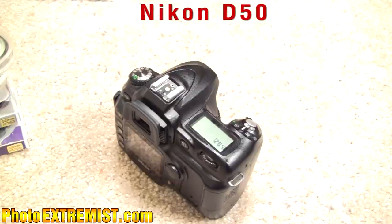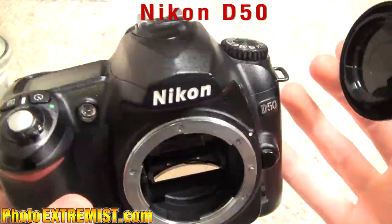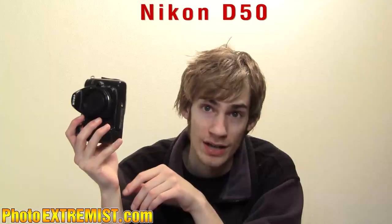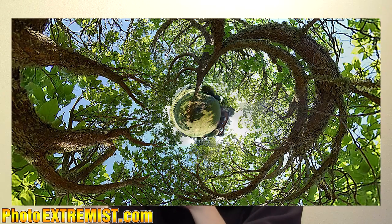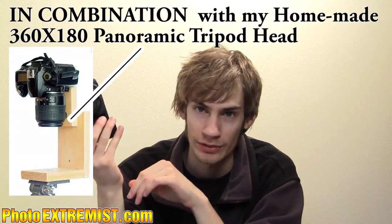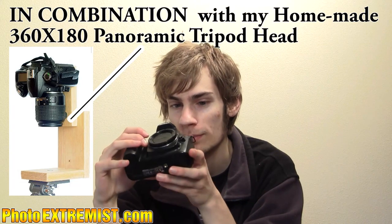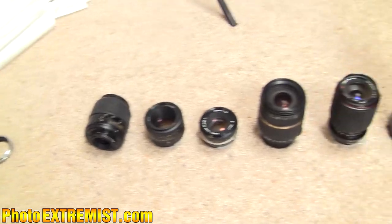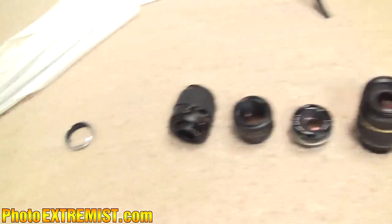My Nikon D50 — I still use this sometimes. It's really good for infrared stuff and also the 360-degree panoramic stuff that I do. This is kind of a specialty camera, six megapixels, and it was like one of the first Nikon digital cameras put out there, so it's cool to have.